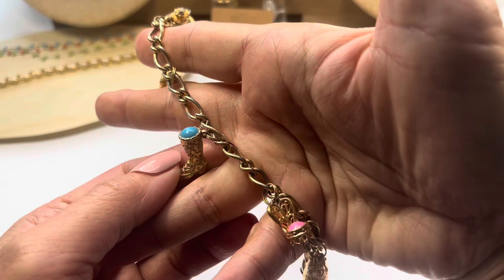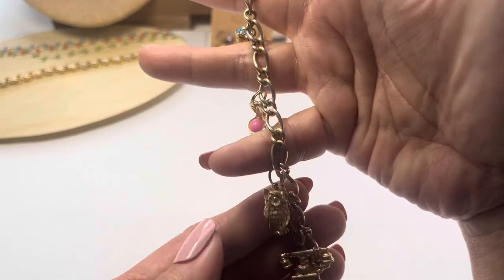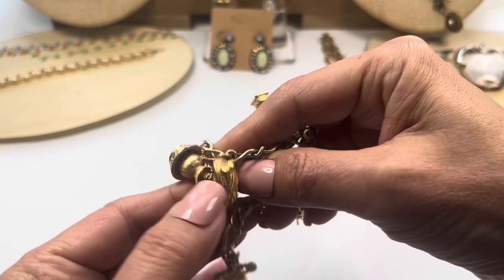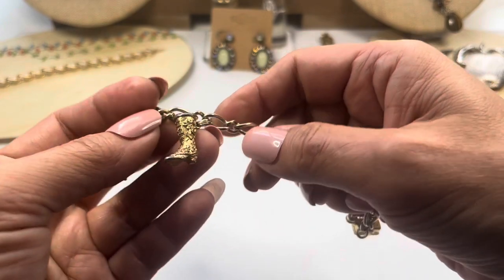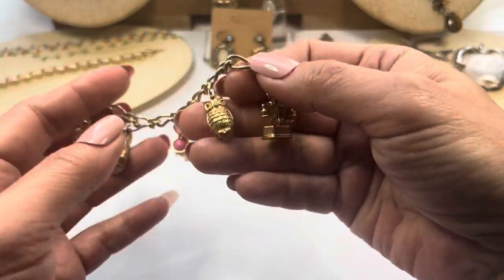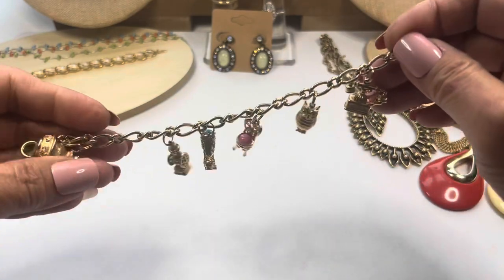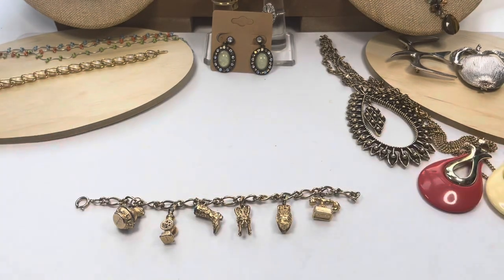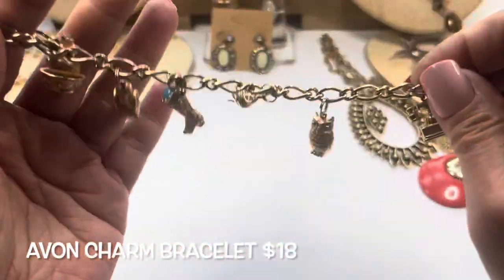The boot has a blue stone on top. We have a very pretty vanity chair that has a little pink stone on the cushion. We have a solid owl — all these are solid charms and they all say Avon on the bottom. The last charm is a phone, which also says Avon. Measuring this charm bracelet, it's about seven inches in total.